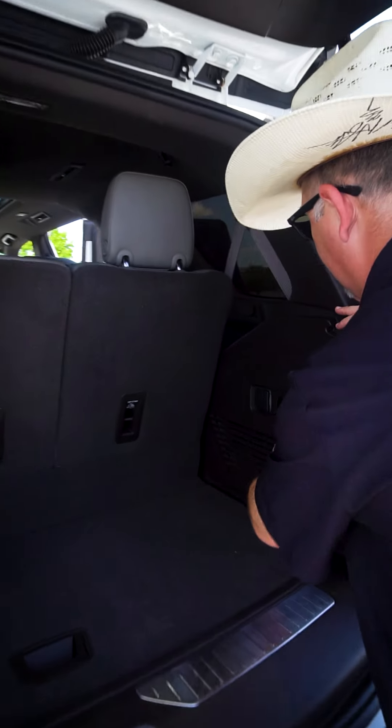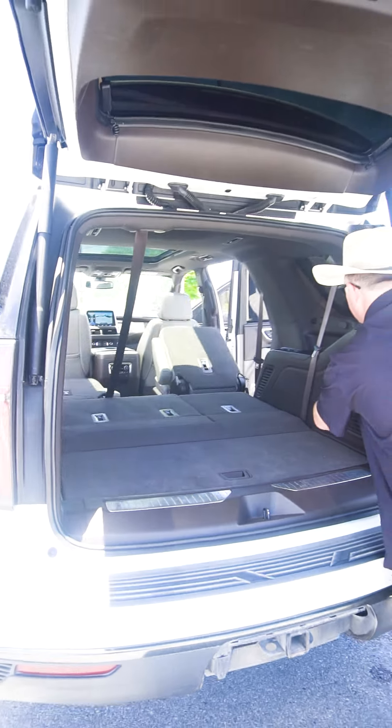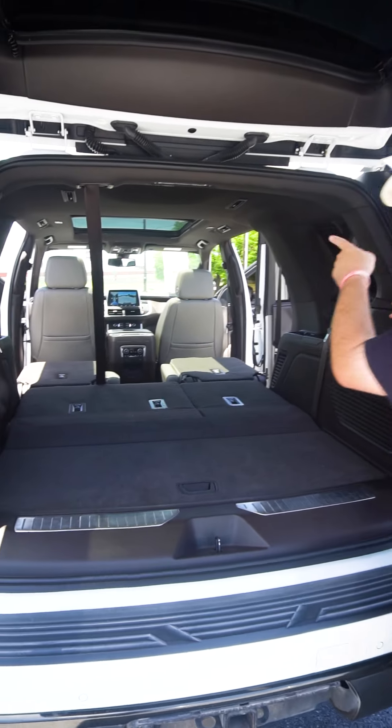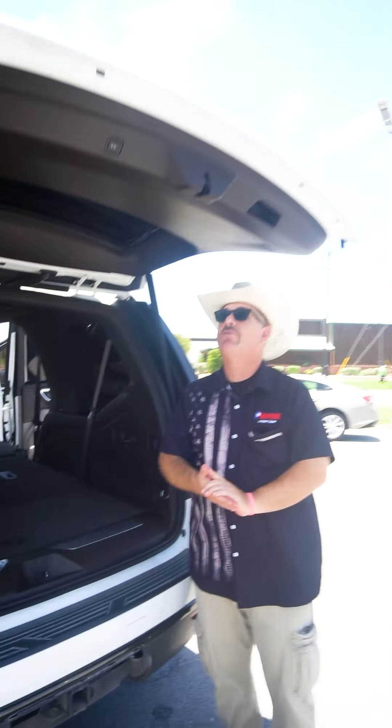We can have the third row up or put it down. We can also put down the second row for more cargo room. We do have a power inverter in the back. There is a trailer brake controller and a hitch receiver ready for a trailer and everything.